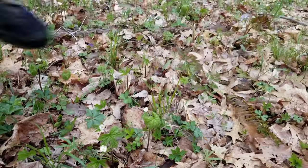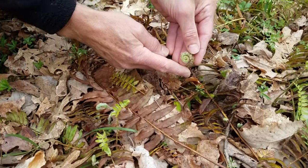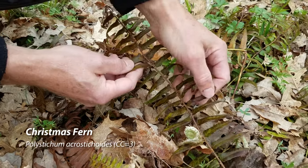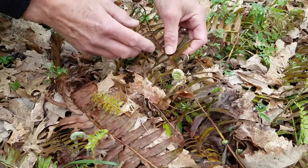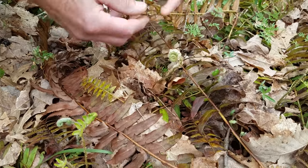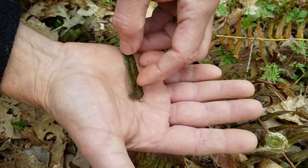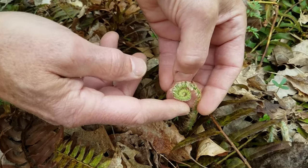If you look over here, you can see the fiddlehead of this Christmas fern growing here. The leaves from Christmas fern stay green all year round — these are starting to lose their color, but this is last year's leaves, and it's green during Christmas, which is why it's called Christmas fern. I also like the idea that the leaf has this little appendage on the side that makes it look a little like a Christmas stocking. That's one of the diagnostic things about Christmas fern. It has this kind of hairy fiddle leaf when it comes up in the spring.